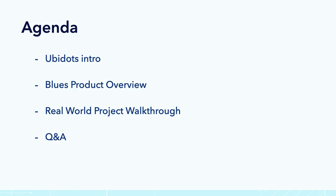Okay folks, so this is our agenda. We're going to take around 45 minutes. First, we're going to carry out a Ubidots intro, very quick. Then Rob is going to continue with the Blues product overview. Then we're going to show you a real-world project that we carried out — it's very cool. And of course, Q&A, so feel free to drop your questions. We want to make this a conversation.